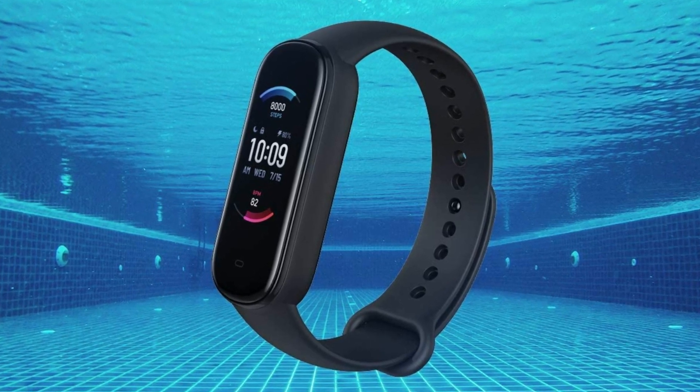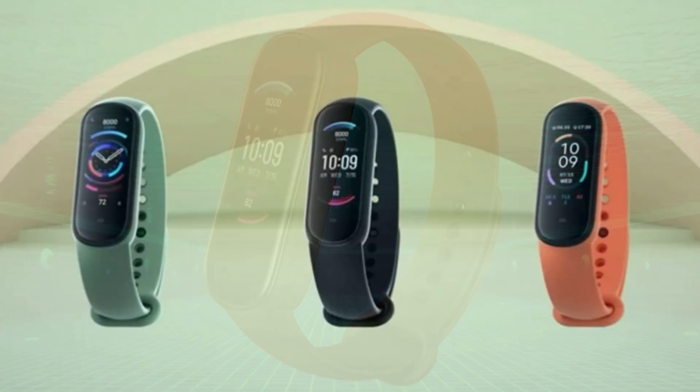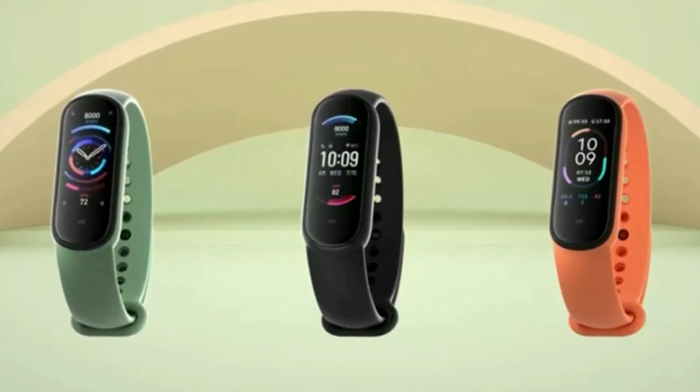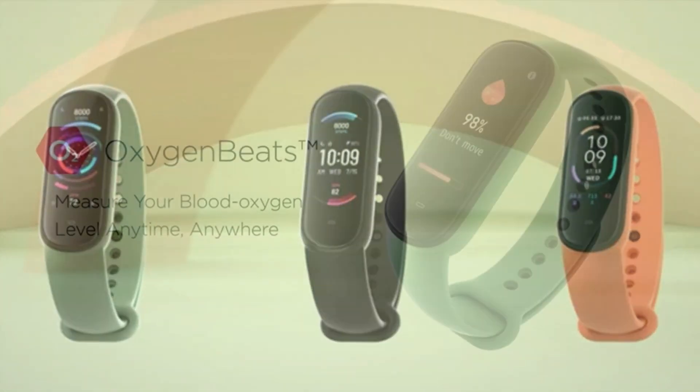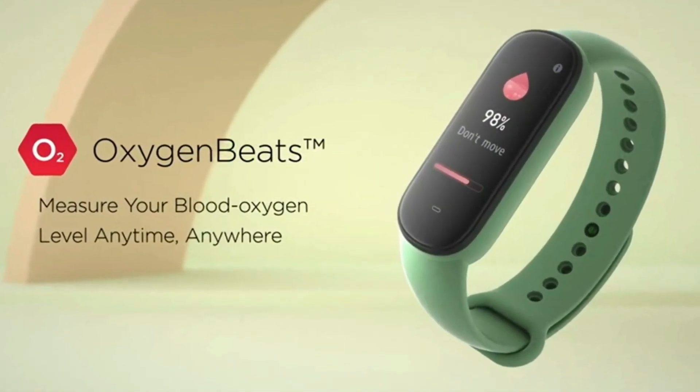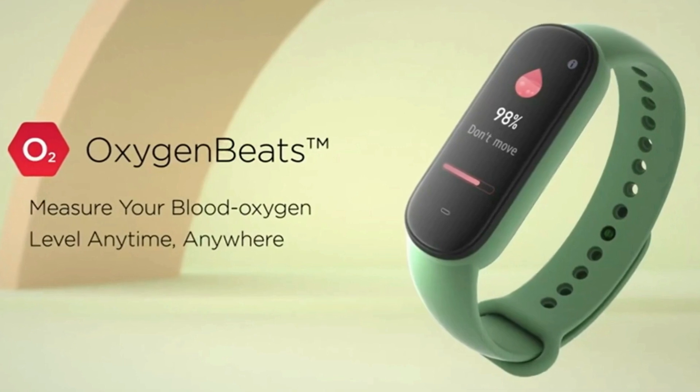It will record your swimming data. When you feel unwell, especially during intellectual or physical work for a long time, high-intensity workouts, or in high-altitude and low-oxygen environments, you can immediately measure your blood oxygen saturation and understand your physical state.